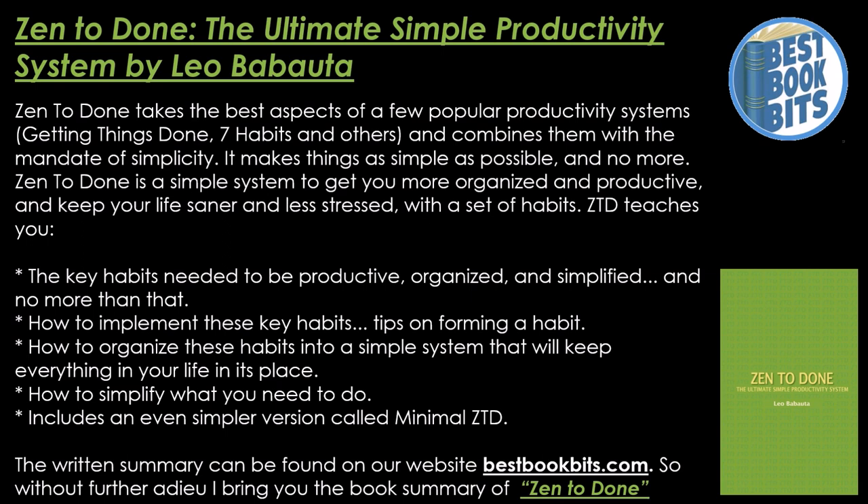The written summary can be found on our website, bestbookbits.com. So without further ado, I bring you the book summary of Zen to Done.